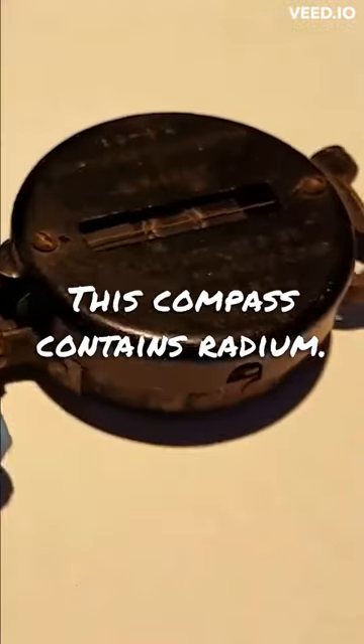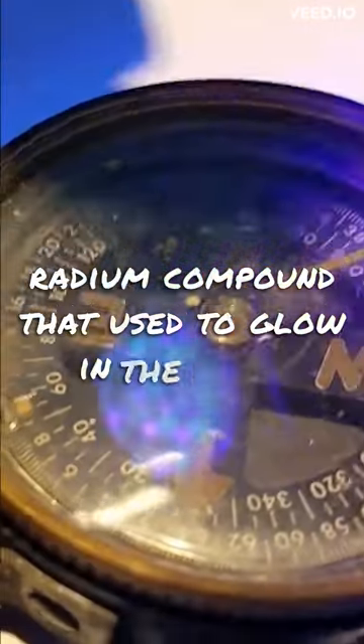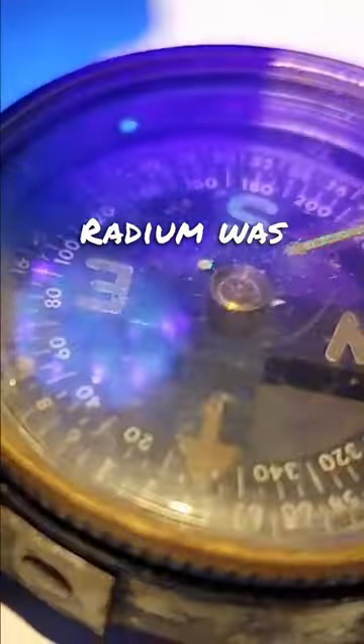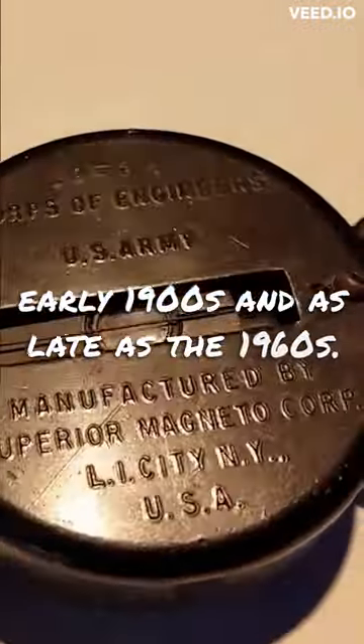This compass contains radium. The dials on this compass are painted with a radium compound that used to glow in the dark, but the compound has since decayed away. Radium was commonly used in military instruments during the early 1900s and as late as the 1960s.